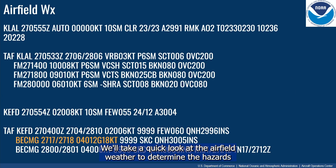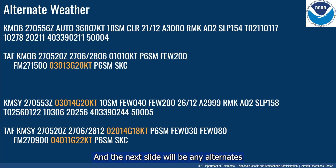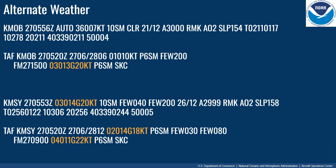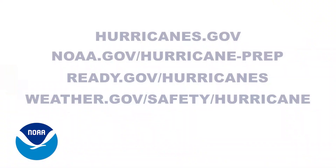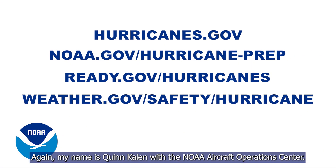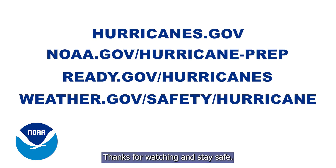Next is airfield weather, where we look at hazards such as crosswinds, precipitation, or storms in the vicinity for takeoff and landing. The following slide covers any alternate airfields between our departure point and end location. Now that you've seen everything that goes into the P3 hurricane mission brief, please make sure you and your family are safe this season. Here are some links to find the risks and ways to prepare for your area. My name is Quinn Kalin with the NOAA Aircraft Operations Center — thanks for watching and stay safe.